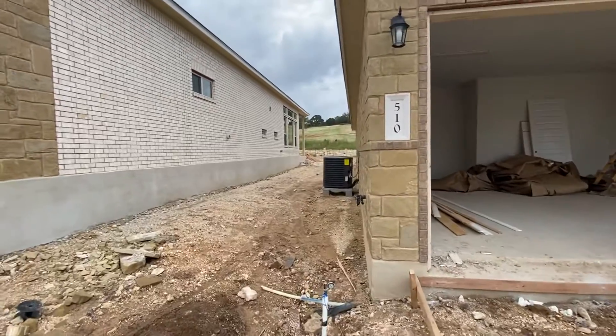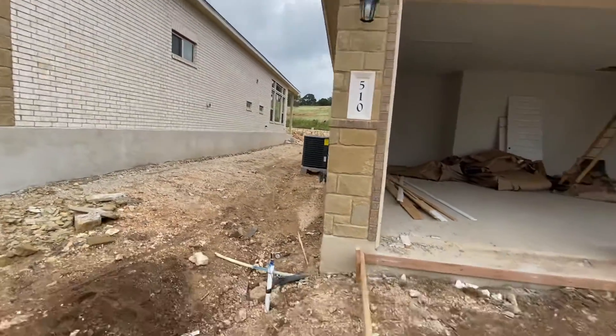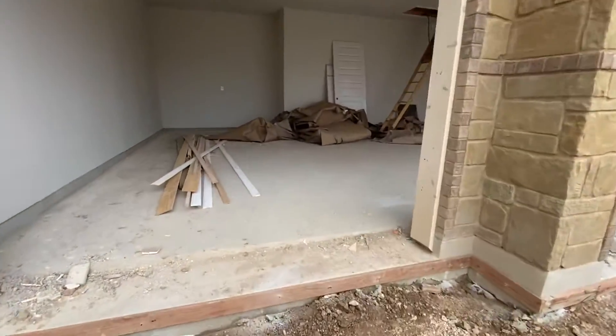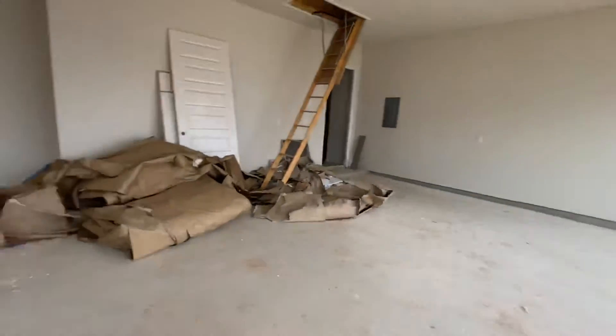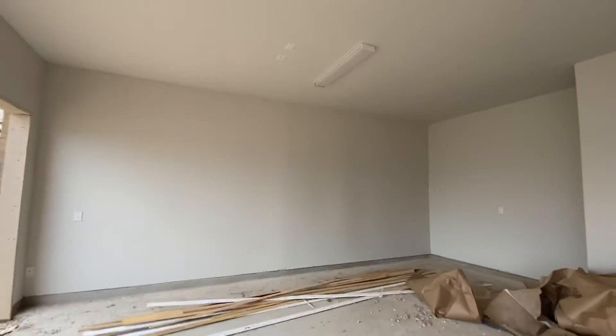Take a look at this side yard — pretty similar. So we have the three-car side-by-side garage this time. This one's gonna be deep enough to fit one pickup or something like that.